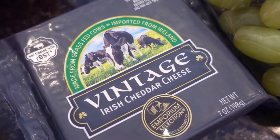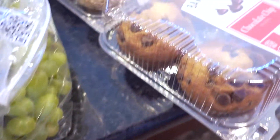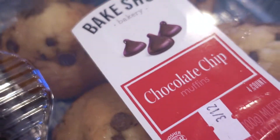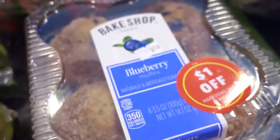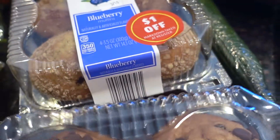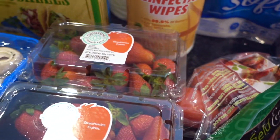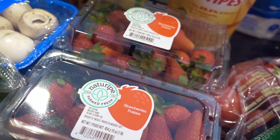My hubby's favorites — the chocolate chip muffins and blueberry muffins. I really wasn't planning on getting these, but at a dollar off, sure, we'll give those a try. Some Roma tomatoes — those are my favorite tomatoes, the most useful for us in my opinion. And a couple of containers of strawberries.